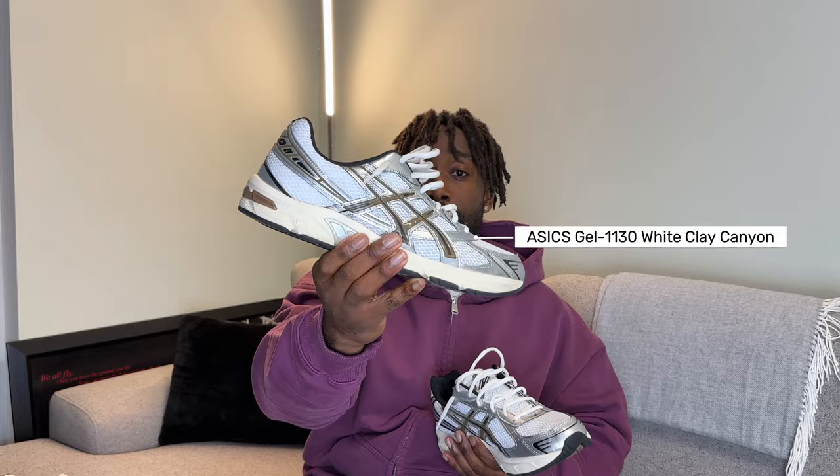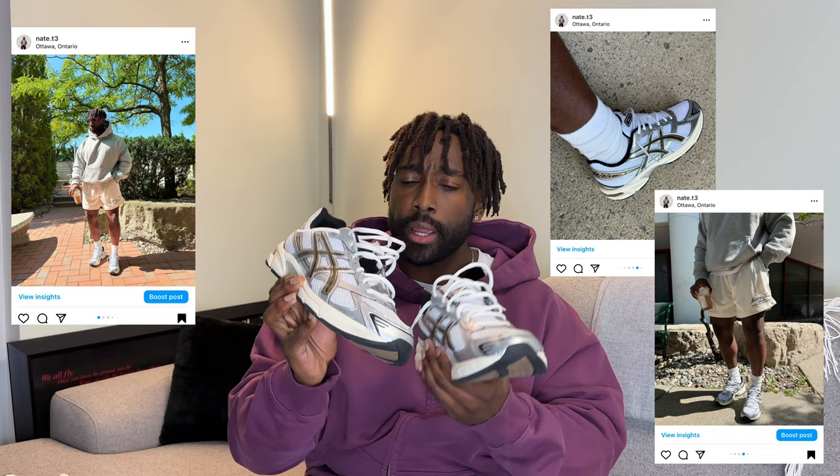The first being the Asics Gel 1130 in this brown canyon clay colorway. Super clean and a great value for this shoe — I think I picked these up under $150, so I'll definitely be sure to link these down below anywhere I can find them. Very clean colorway and super easy to rock as well.